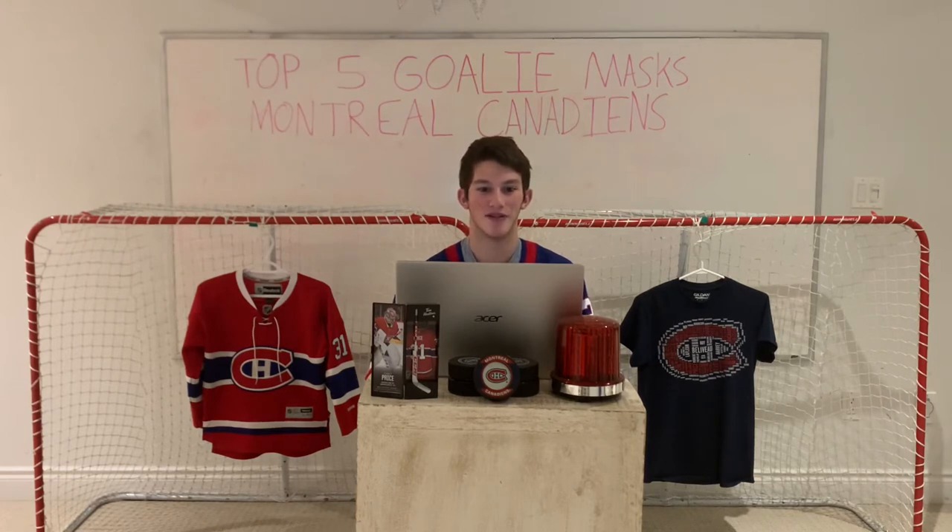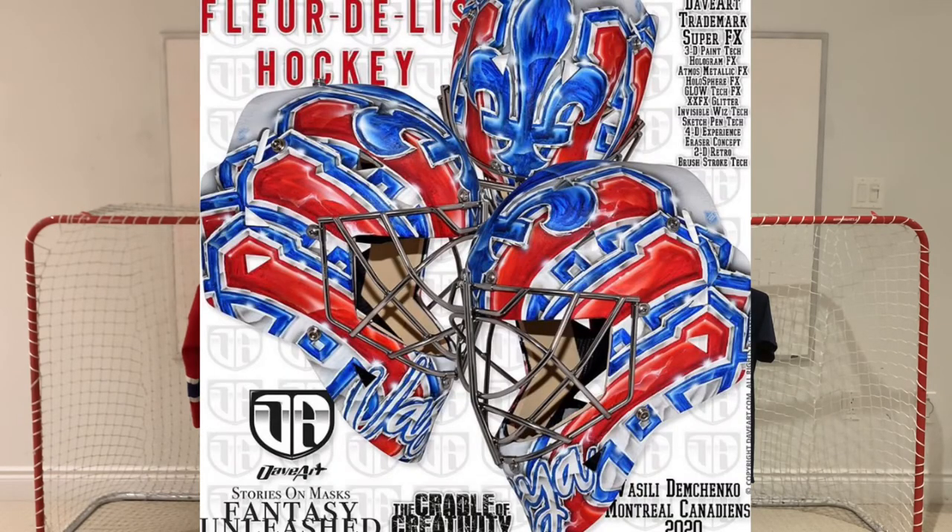Next, designed by Dave Art, is the mask for Vasily Demchenko. This mask is very busy so if you don't like it I can totally see why, but for me the more I look at it the more I like it. It has a bunch of stacked Habs logos as well as the big fleur-de-lis at the top and the Vasilya nickname on the chin. A lot of Dave Art masks feature small versions of the team's primary logo, and if you look really closely at the top in the white areas there are very subtle small Montreal Canadiens logos — a great touch.